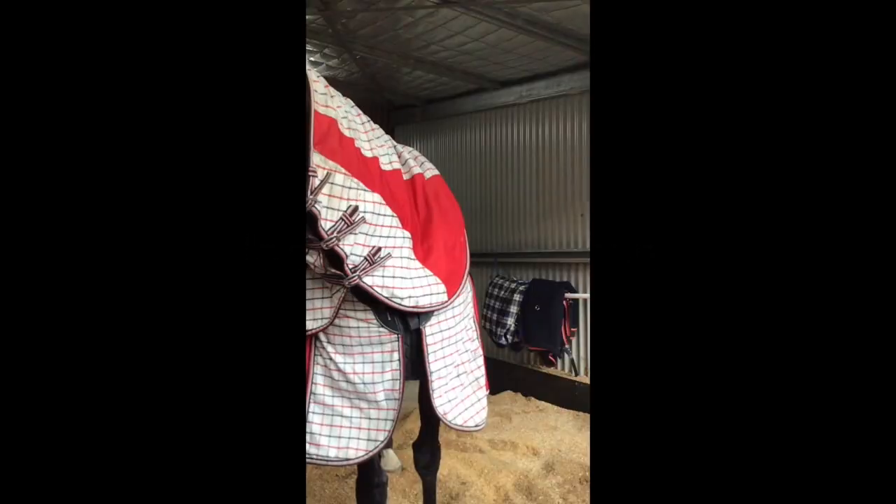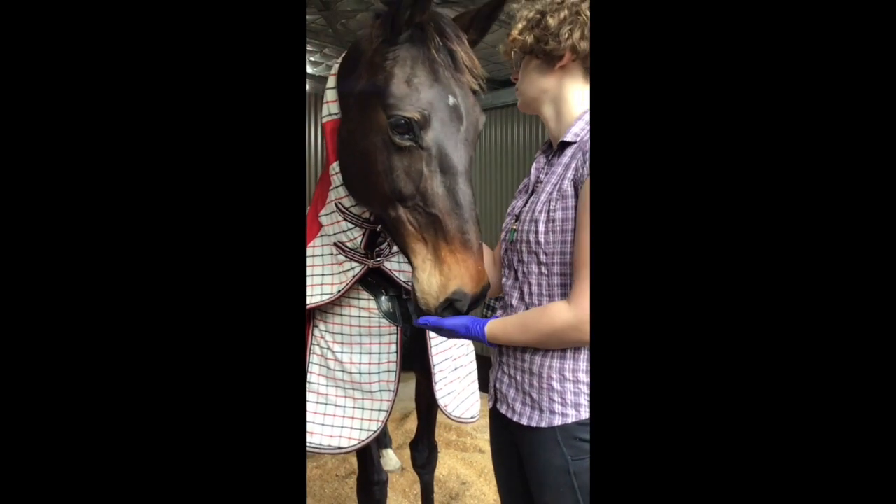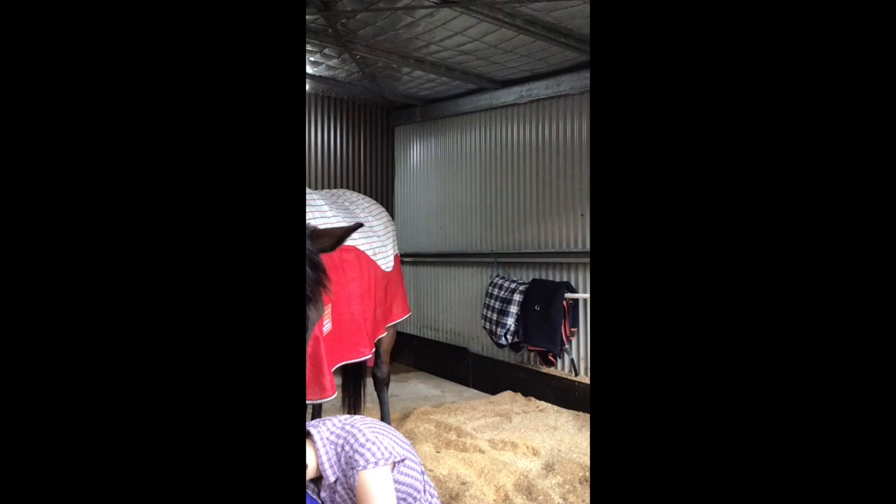This video assessment is part of a much larger assessment where I'm taking vitals on a few different horses. This is Indy the horse. She's a beautiful female horse and she's very nice. I wanted to get as many recorded heart rates on as many different horses as I could possibly.